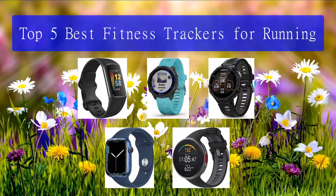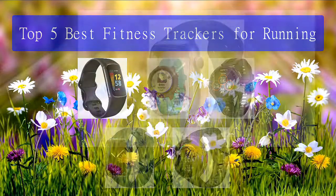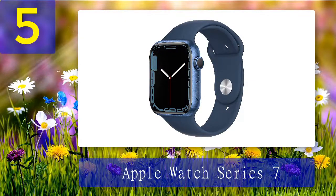Top 5 best fitness trackers for running. Number 5: Apple Watch Series 7. Here's one for all the Apple aficionados out there. This is a great find if you want a smartwatch that does more than track fitness — it has all the features of the Series 6 but with some extra additions.